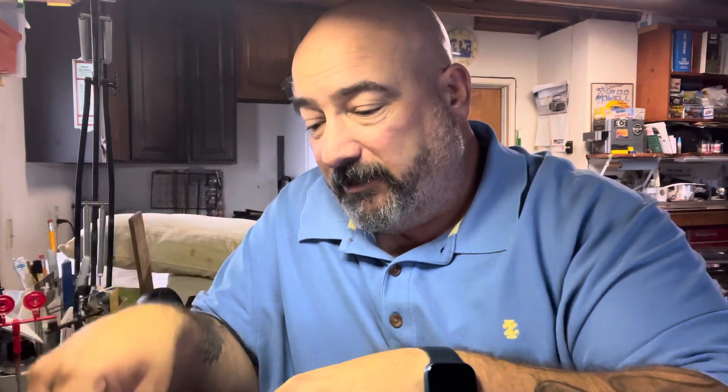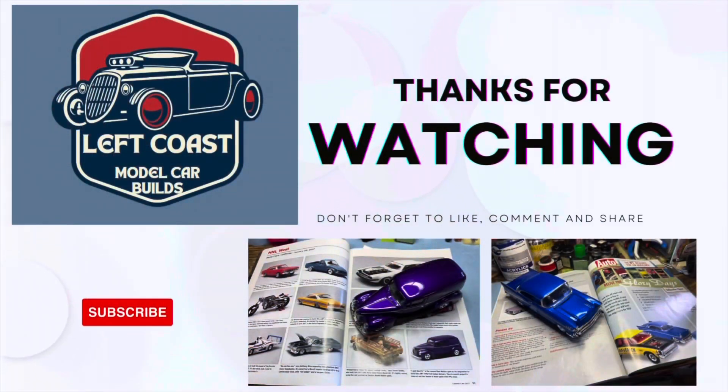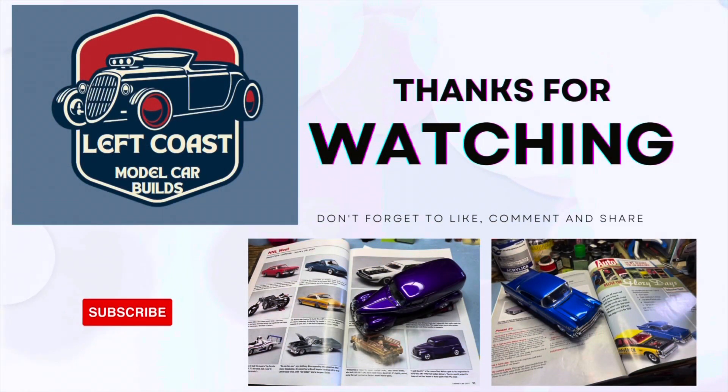Anyhow guys, I'm going to kind of bag some of this stuff up, but again that was my quick little mail call Monday. Got a few other little things in but nothing too crazy — more so newer stuff. Again, St. John Speed Shop — check him out, really cool, link will be in the description. Hope everybody's having a good Monday and we will catch you later!